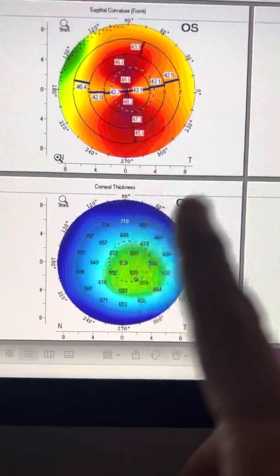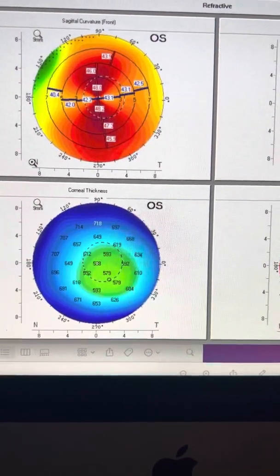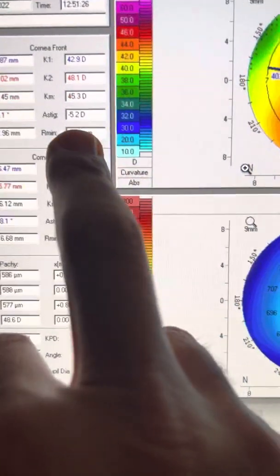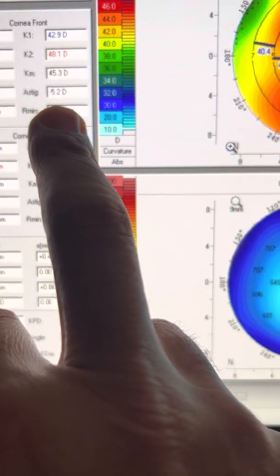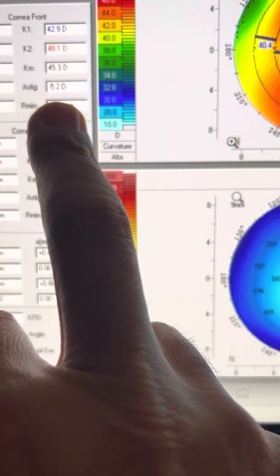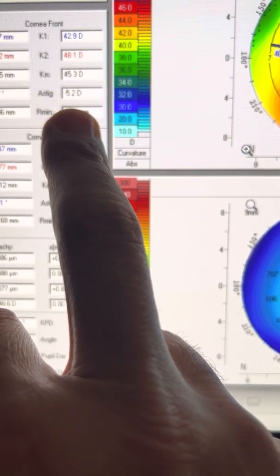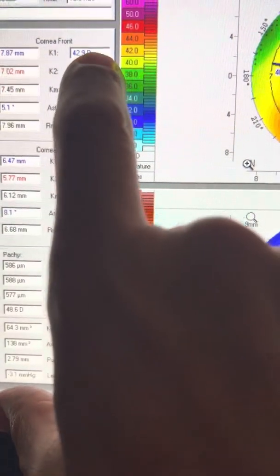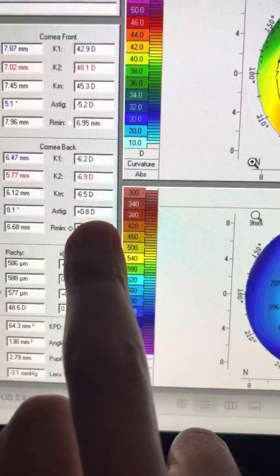Let's go look at the corneas with Scheimpflug tomography, Pentacam. It is evident that we have very significant astigmatism — 5.2 total diopters of astigmatism in this left eye. Remember, the Pentacam measures anterior and posterior together, although here it reads 'cornea front.' This is actually total cornea. This is cornea back.